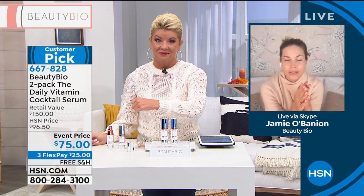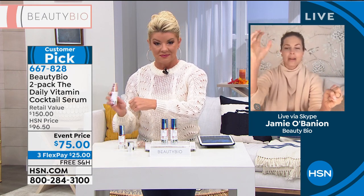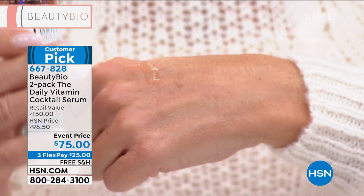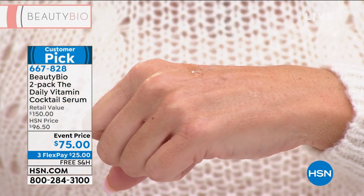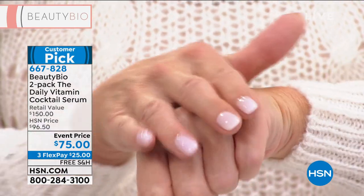You guys know my philosophy: vitamin C during the day is what your skin needs, vitamin A at night. This is our number one serum — do you see how thin it is? How viscous it is? That is by design. That's how you know it is high concentration.